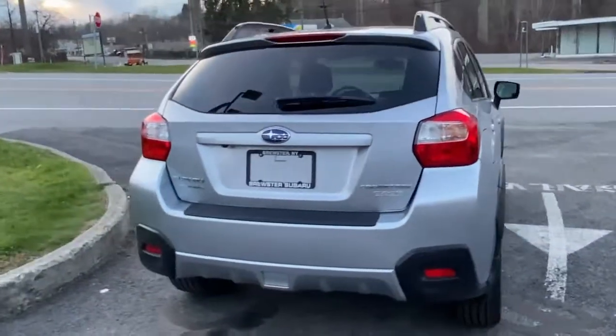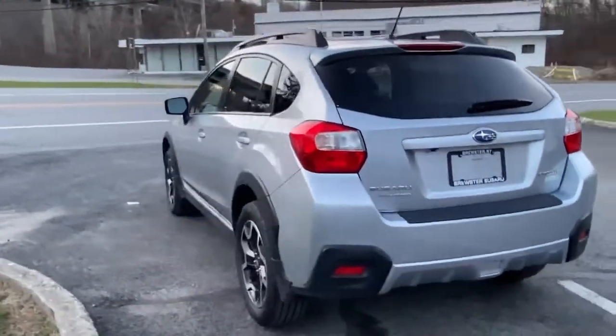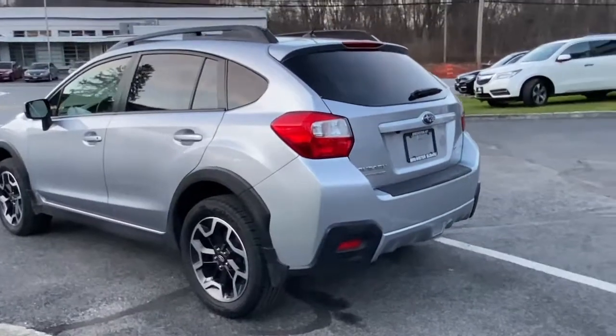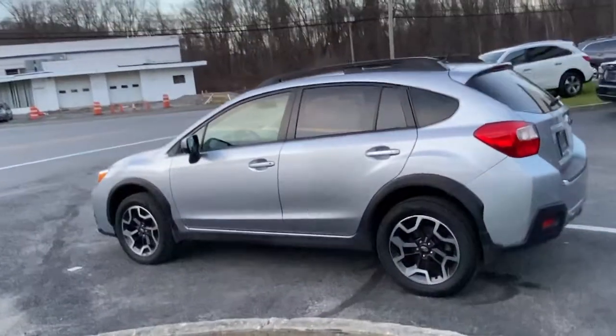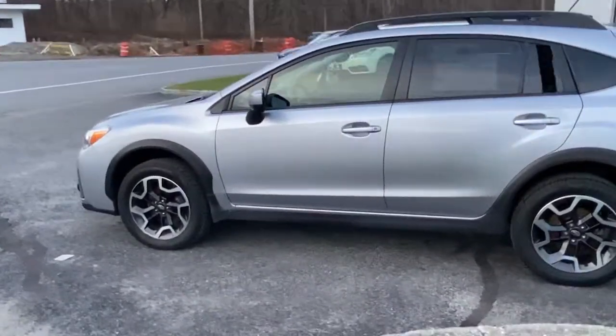This all-wheel drive compact crossover gives you the advantages of an SUV, but drives like a comfortable sedan. Get the features you want at an affordable price in this well-appointed Crosstrek. Come in for a fun and easy test drive — our team will make it the best part of your day.